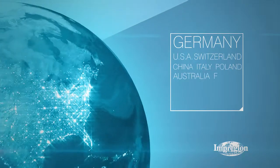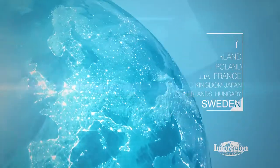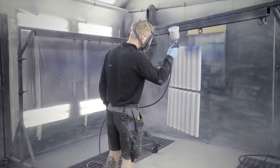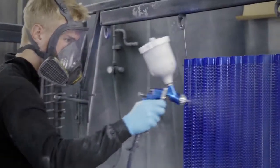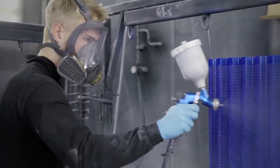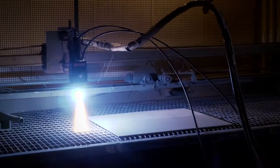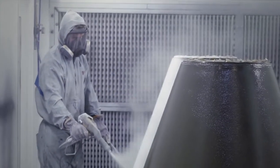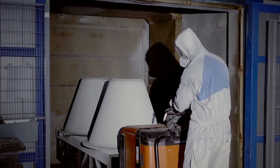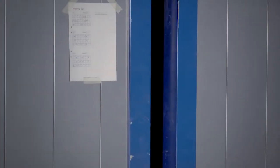Impreglon has a presence in 13 countries throughout the world. This is the Swedish facility. Fluoropolymer coatings are applied here, for example Teflon. The coatings can be combined with various ceramics and metals. The coating is sprayed onto the machine part. The part is hardened in furnaces up to 420 degrees, then it is ready to be returned to the customer.